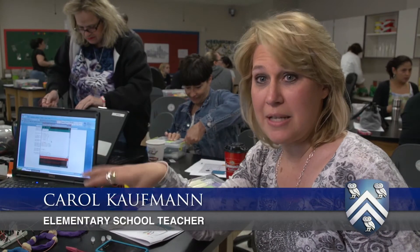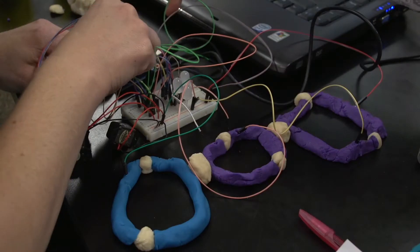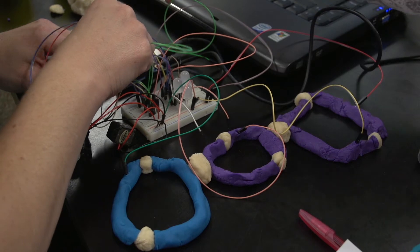My kindergartners, in a very basic form, they can do this. A lot of the teachers didn't know that Play-Doh is actually conductive — it has a salt in it that conducts electricity.